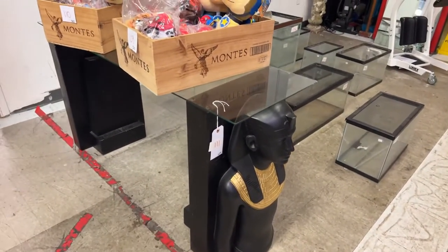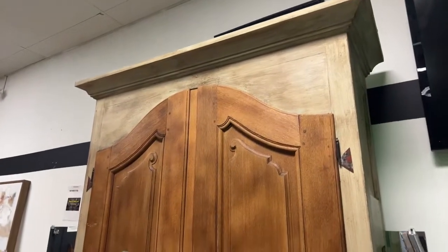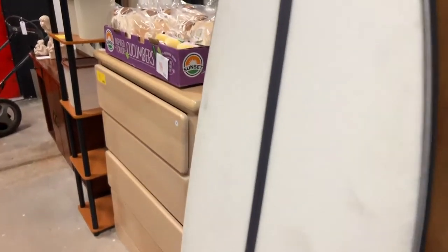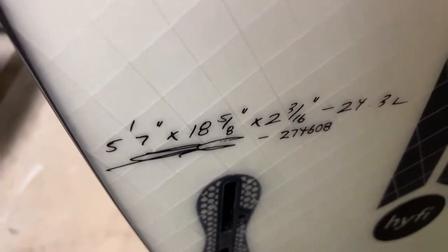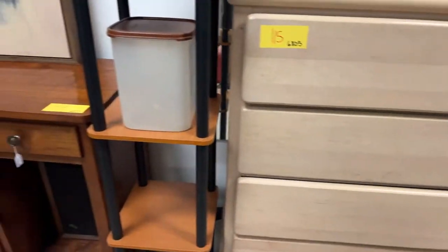We have this really cool double-ended Egyptian table. We have this phenomenal — and I mean phenomenal — super tall gorgeous cabinet in excellent condition. If you've got a big house, that is the way to go. We've got a really nice surfboard right here — let me swing it around so you can see the dimensions. I know that's important to surfers.